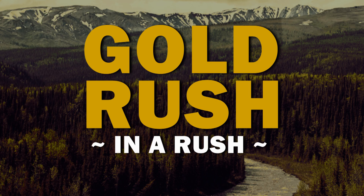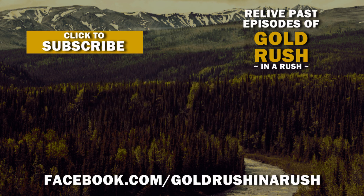Tune in next time for another episode of Goldilocks and the three unbearable segments. It's just Gold Rush continuing to phone it in.